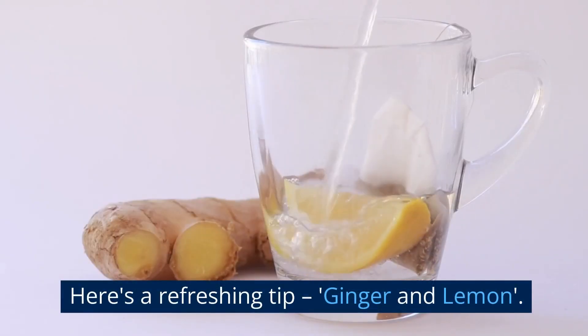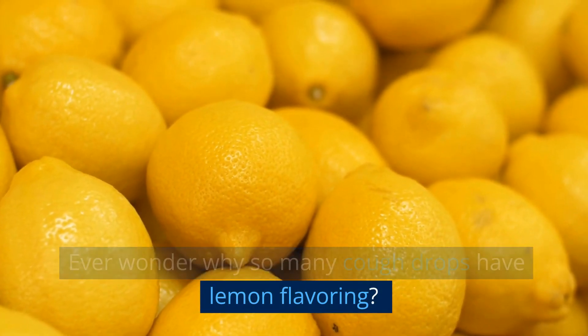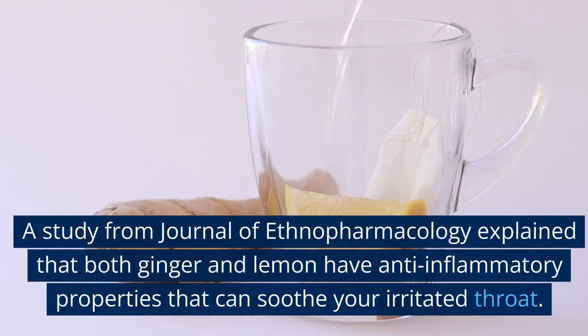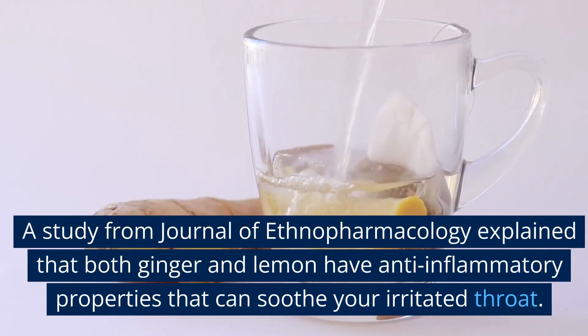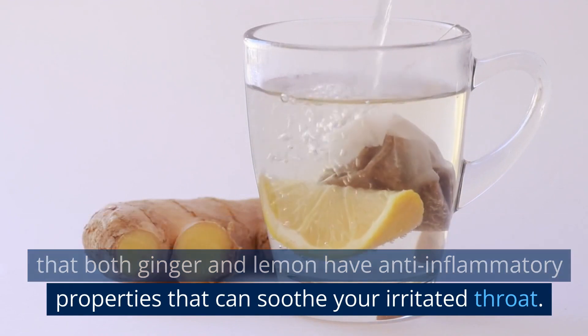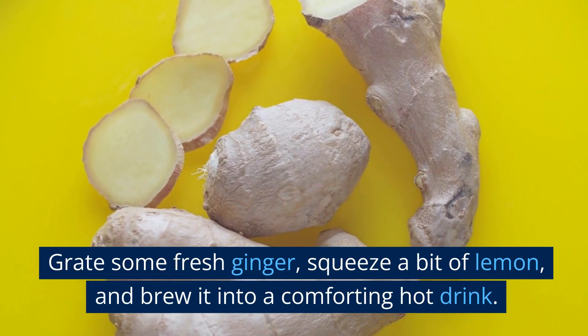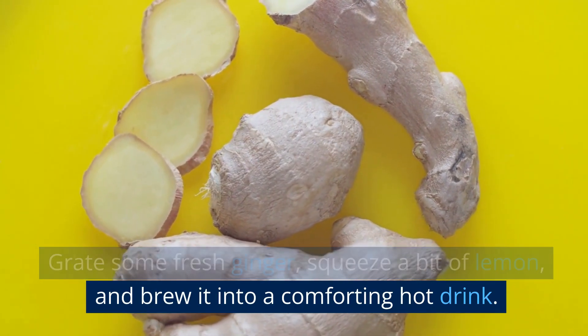Here's a refreshing tip: ginger and lemon. Ever wonder why so many cough drops have lemon flavoring? A study from the Journal of Ethnopharmacology explained that both ginger and lemon have anti-inflammatory properties that can soothe your irritated throat. Grate some fresh ginger, squeeze a bit of lemon, and brew it into a comforting hot drink.